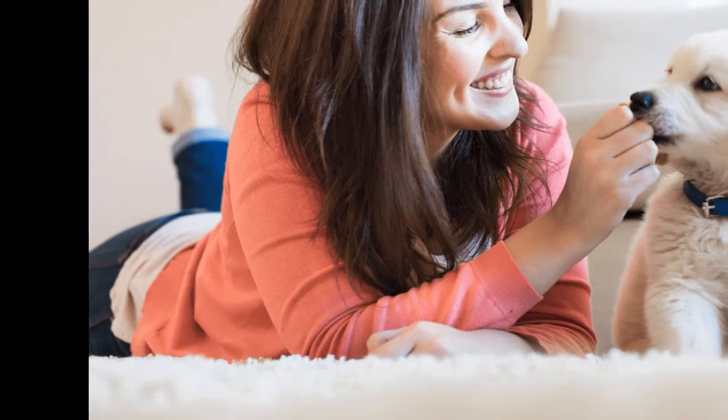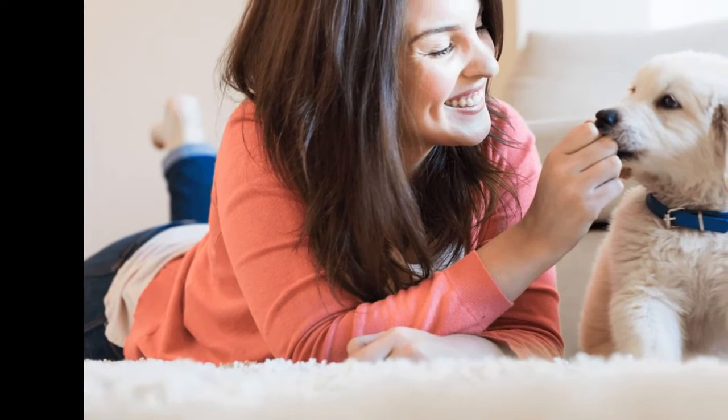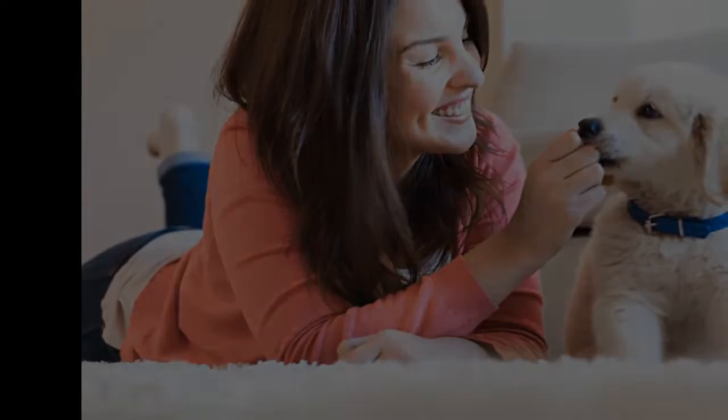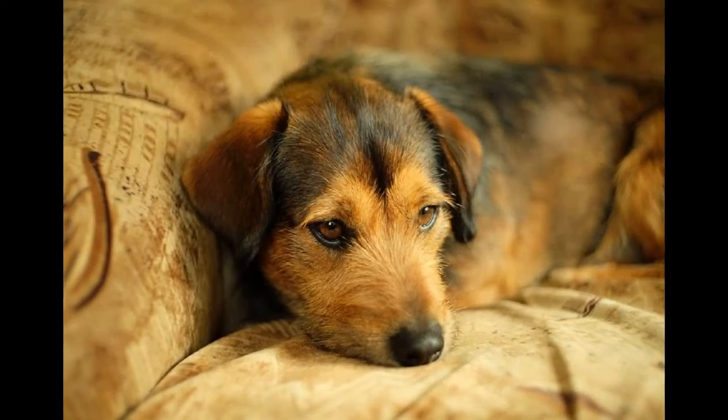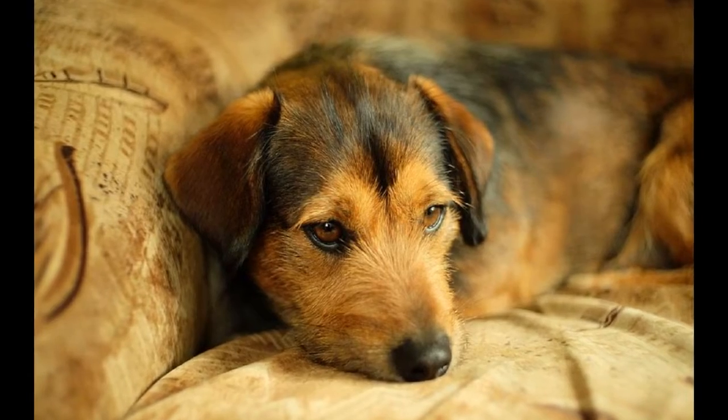How to make your pets comfortable and happy. Whether you're a dog or cat lover, your pet is a part of your family, which means you want them to be as happy and comfortable as possible. Consumer Reports has some great ideas to help make your pet as snug as a bug in a rug.